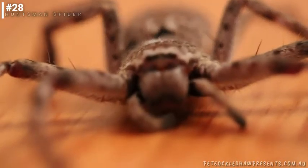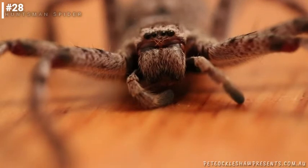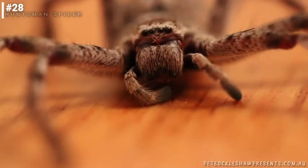A bite from a huntsman is not going to kill you. It might hurt a little bit, but their venom is not a worry for us. Huntsmen have actually got cross-facing fangs — it's sort of like a pincer. It's actually really good for catching prey as you can imagine.